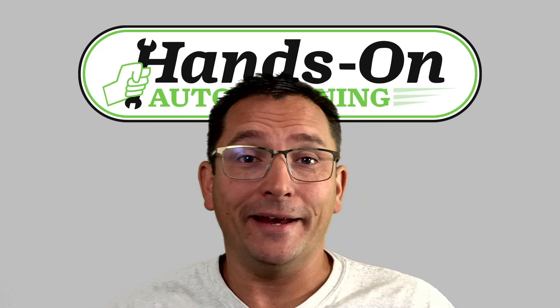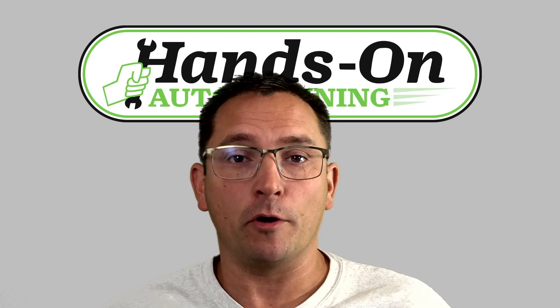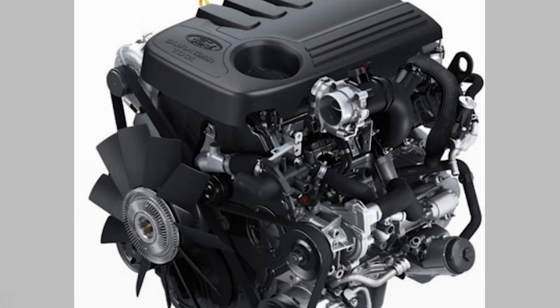What's up everybody? Brian Mann here, Hands-On Auto Training. I have a quick tech tip for you. This is regarding programming the Ford 3.2-liter Power Stroke Diesel.